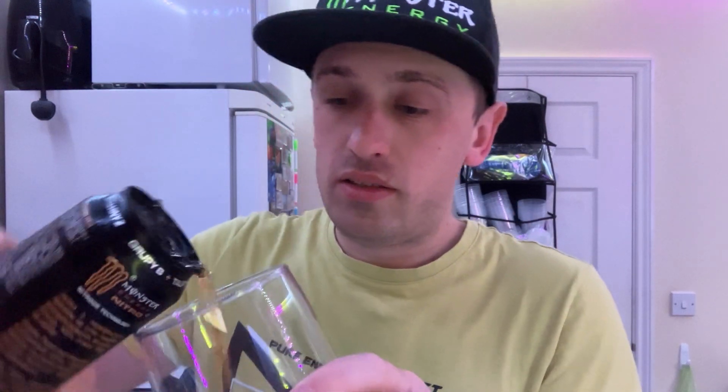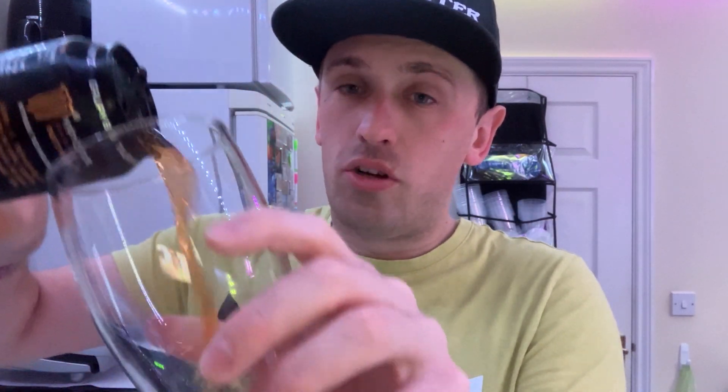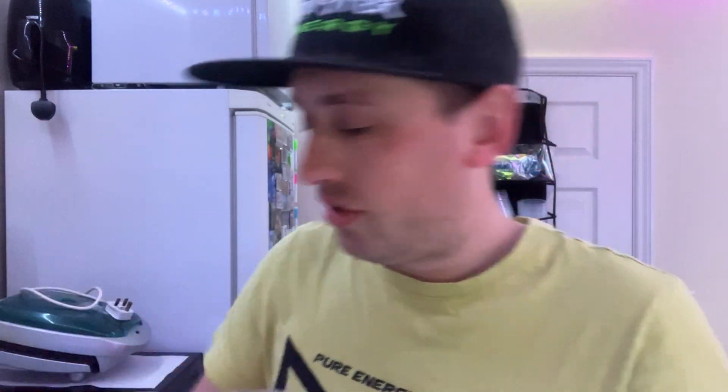There we go. I have got a cup anyway just to pour it in. Orange colour as expected. So the smell — it smells kind of peachy-ish in a way, but because it's got nitrous oxide in it it's a little different, but yeah, along the peach lines. Kind of looks like Iron Brew in the colour, but cool, let's try some guys.